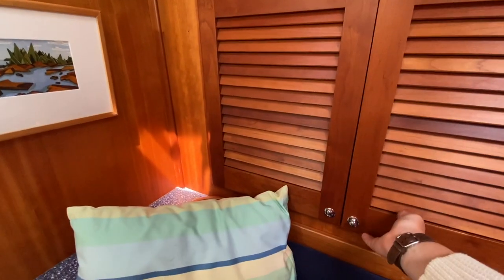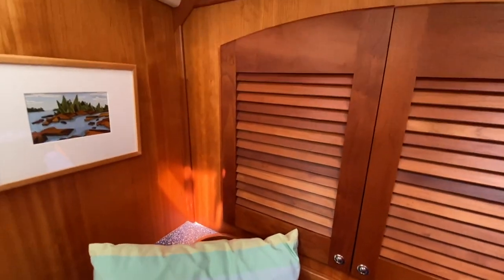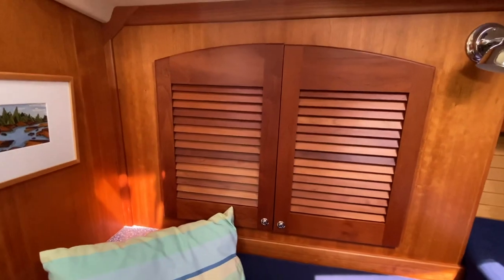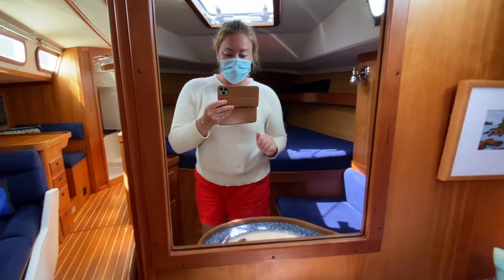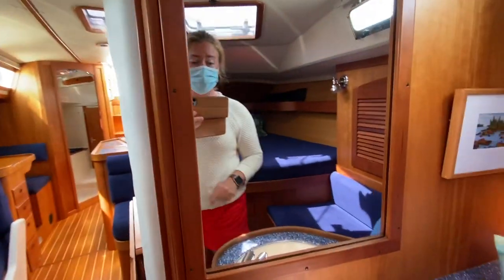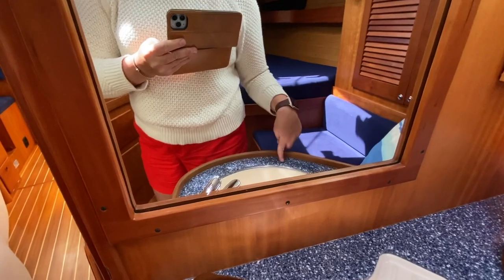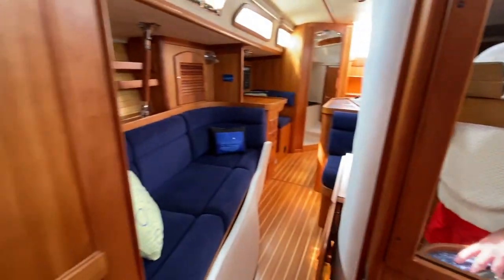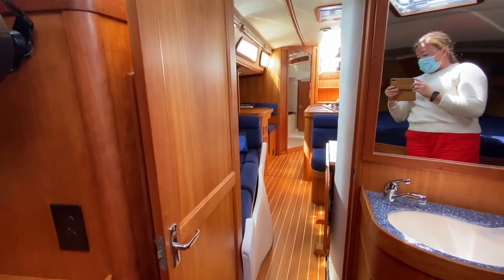They are just a fantastic couple. He does some beautiful artwork — he has quite a few paintings of this boat, and they're beautiful. COVID-safe showings. I love having a sink up here in the V-berth — I think it's a really nice detail. You've got privacy if you have guests.